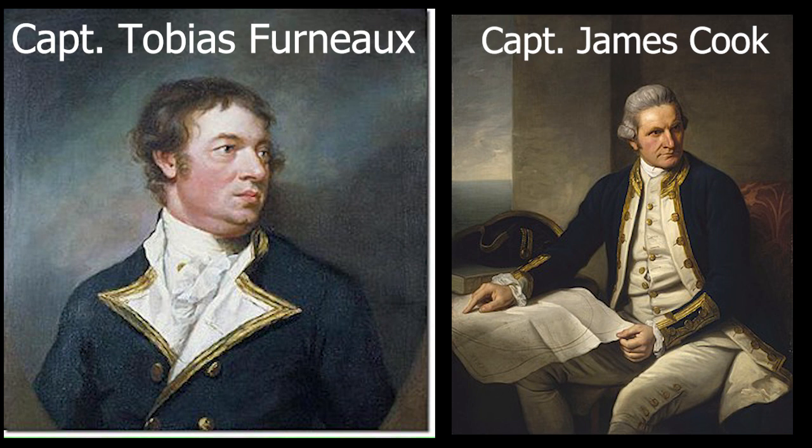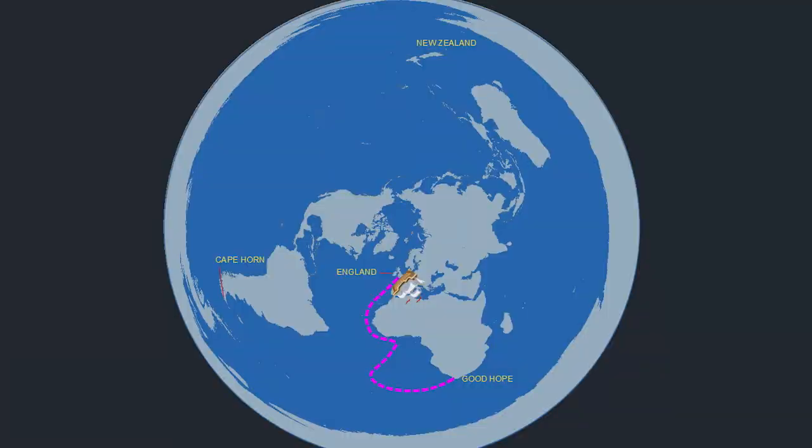Now some Flat Earthers would have you believe that he couldn't go south because of the ice wall, and he just followed the ice wall all the way around the world. I mapped out Cook's journey on a Flat Earth map, and this is what they would have you believe.